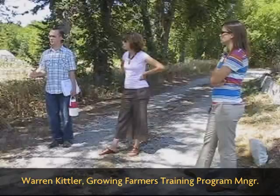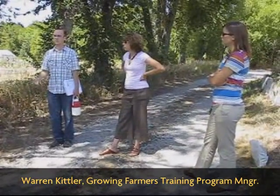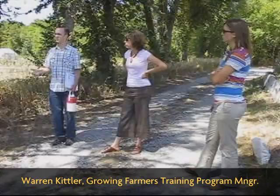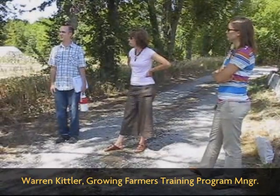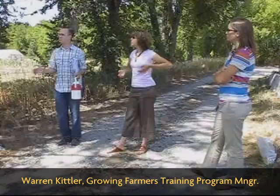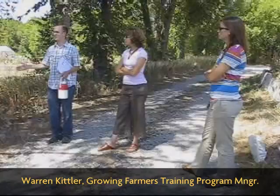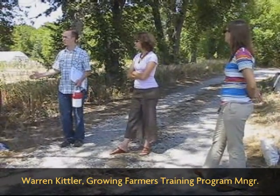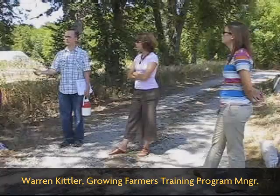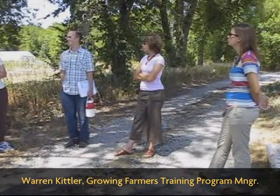We start our first-year growers off on an eighth of an acre — a 500 foot by 100 foot plot — which is fairly small, but for some folks who've only had a small backyard garden, it's a really big leap. We think it's a good idea for folks to really learn how to manage a small area very well and make mistakes on a small scale before we scale them up. We encourage them to start with an eighth of an acre the first year, scale up to a quarter acre their second year, and then their third year as much as they can handle, which usually is just a little over a quarter of an acre.